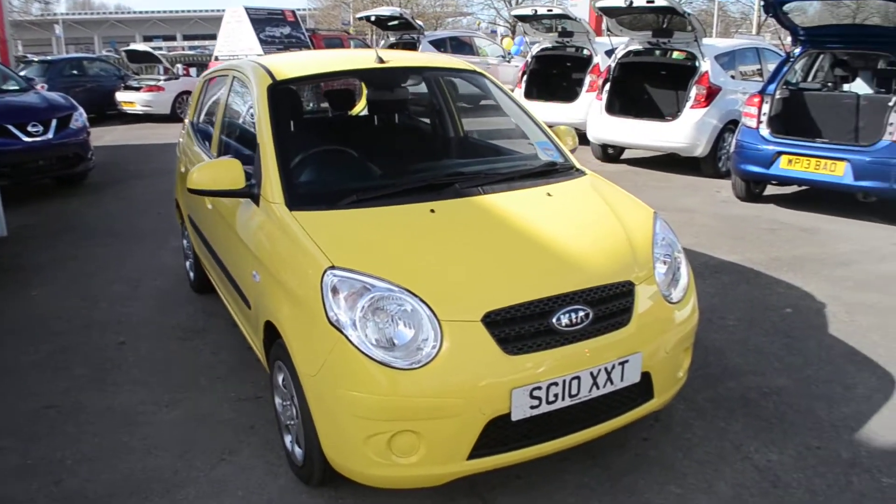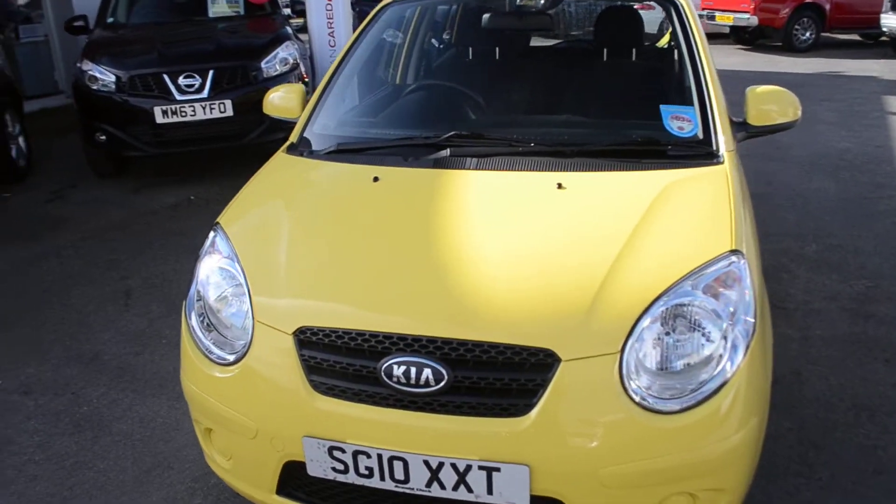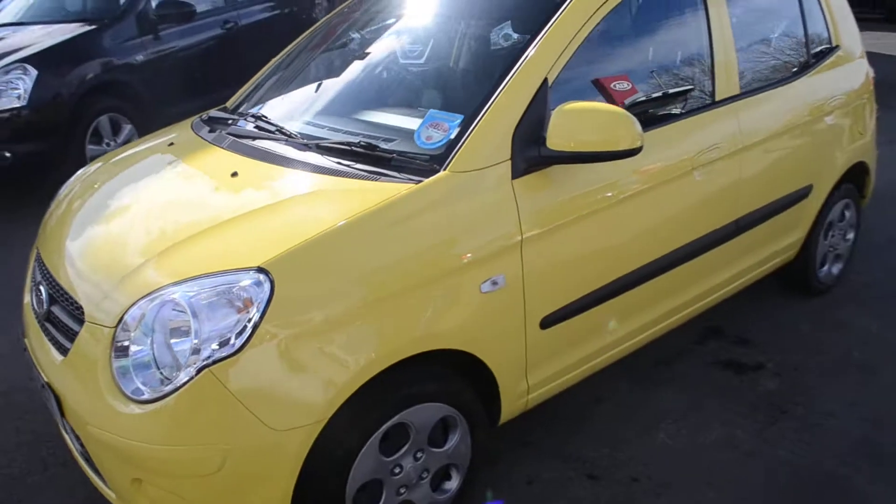Welcome to Wessex Garages Gloucester. Here today we have the Kia Picanto Strike. This vehicle was first registered in 2010 and this particular model has a 1 litre petrol engine.